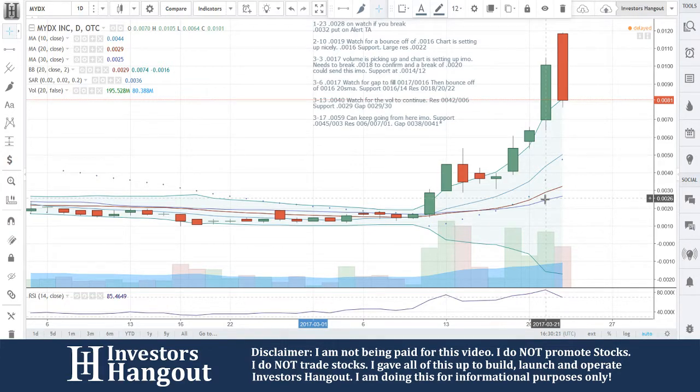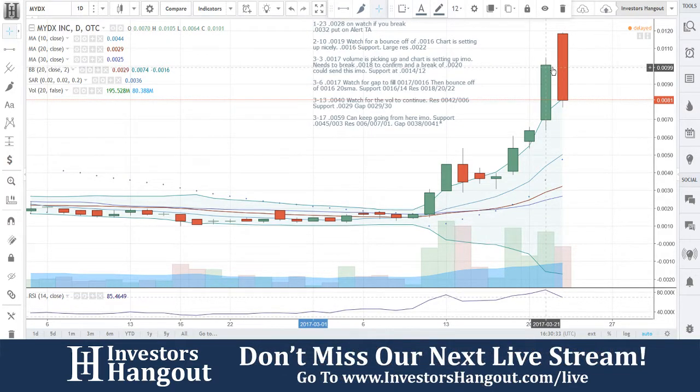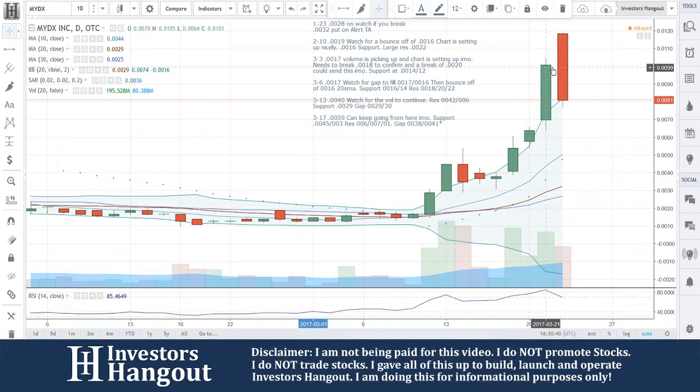MYDX right now is currently traded at 0.081. You guys have a nice pullback. Obviously, it's not nice if you're in there way up there, unfortunately. But let me explain to you guys what happened here. If this is your first time watching, make sure you go check out the video 'Penny Stock Gap Ups Don't Do This' on YouTube. You'll understand what happens here once you start getting towards the top and the volume starts slowing and how these gaps work.